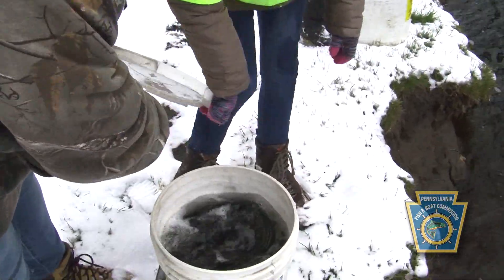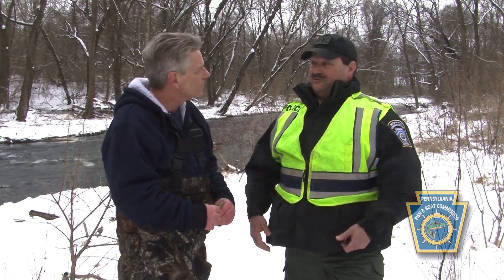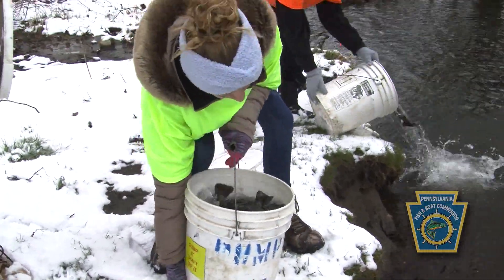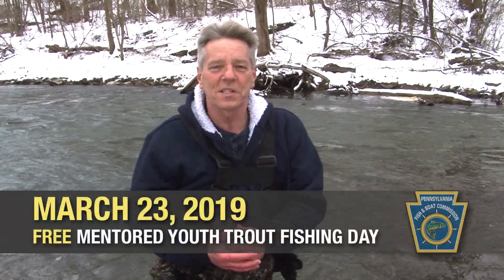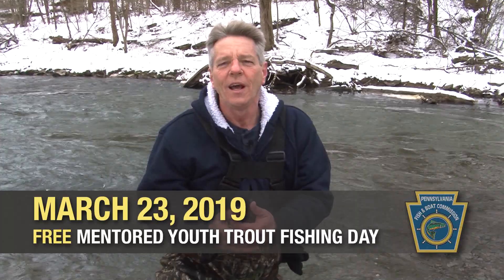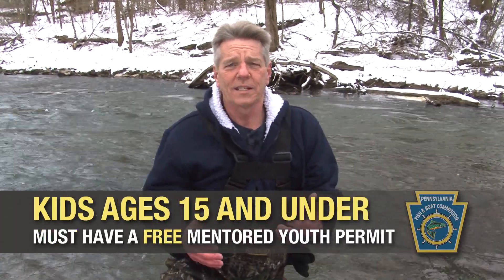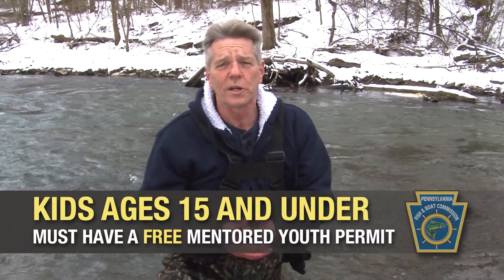One thing that I always enjoy is when I'm walking along the stream talking to people trout fishing — when they bring their kids, and it's neat to see the smiles on their faces. They'll grab a stringer and show me what they caught. Just a great opportunity. On March 23rd, a week before the season opens, if you're under 16 you can come out here with a licensed fisherman for Mentored Youth Day and learn all about what it's like to fish and participate in this wonderful sport here in Pennsylvania.